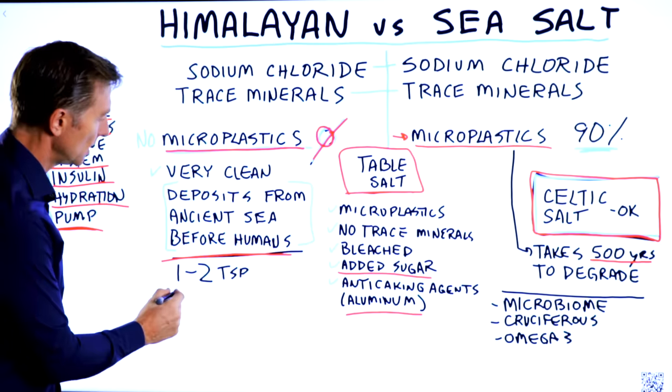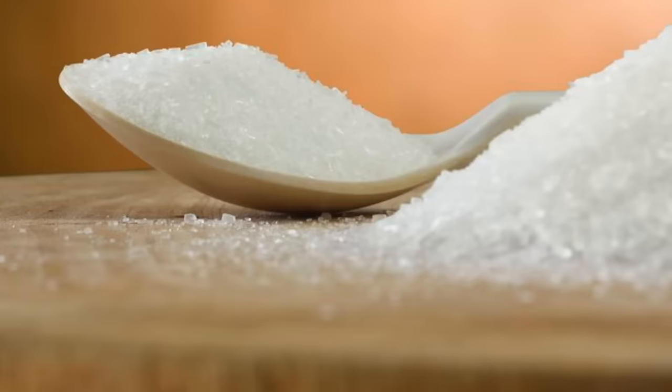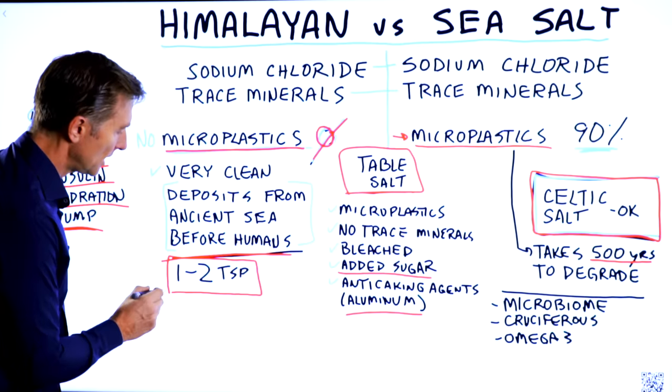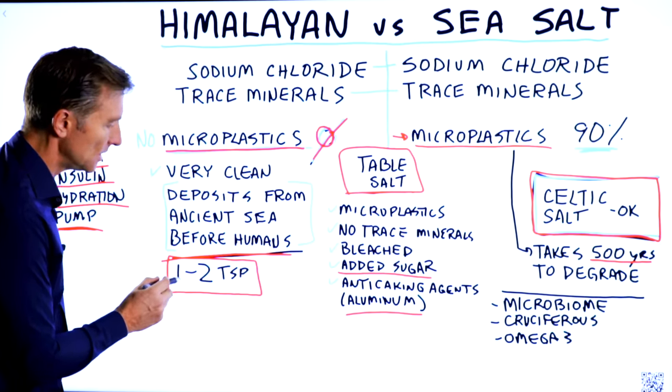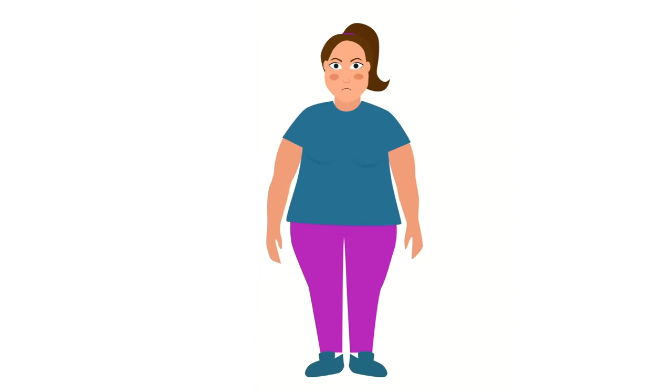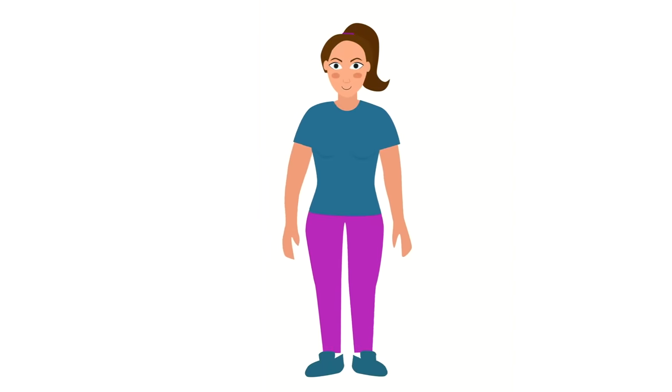How much salt do we need? We need between one and two teaspoons, depending on your activity level and how much you're sweating. But when you do keto, you want to do at least one teaspoon, if not a little bit more each day, because of all the water weight you're losing — and with that water weight loss comes a loss of electrolytes as well.